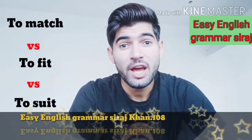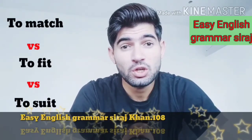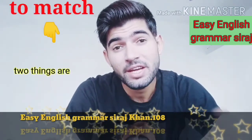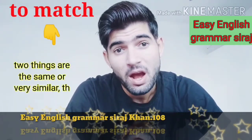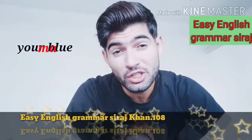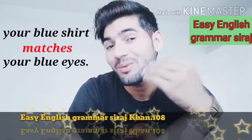To match, to fit, and to suit when talking about clothes. To match simply means that two things are the same or very similar — they look good together. For example: your blue shirt matches your blue eyes.